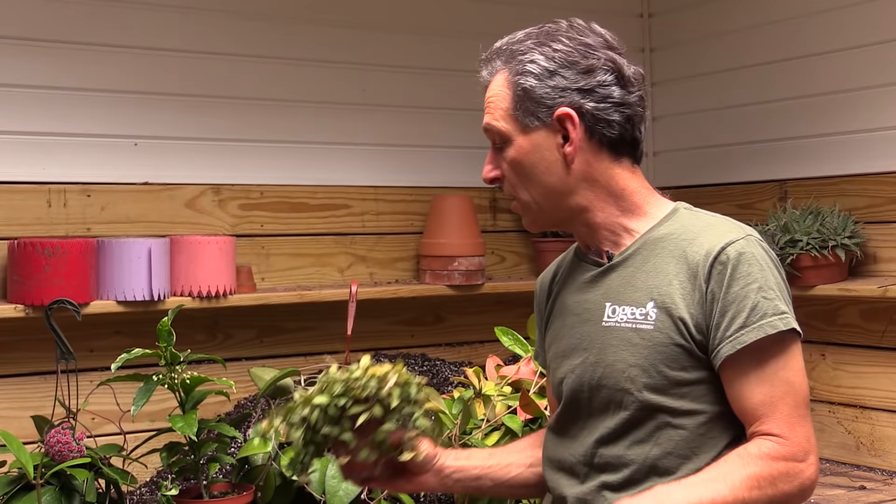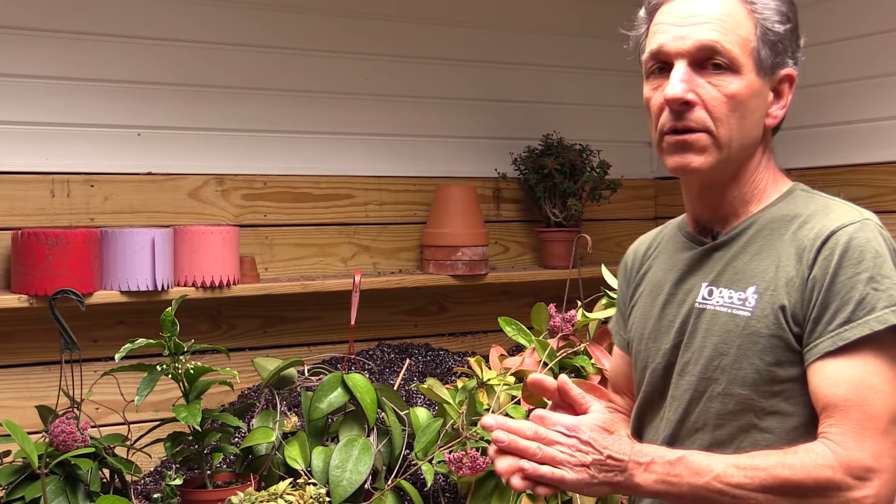Others smell like chocolate. This one here will actually, in the evening, have a chocolate smell to it, and there are a few that are very fragrant. Odorata is one that has the most perfumed fragrance, probably, of any Hoya.